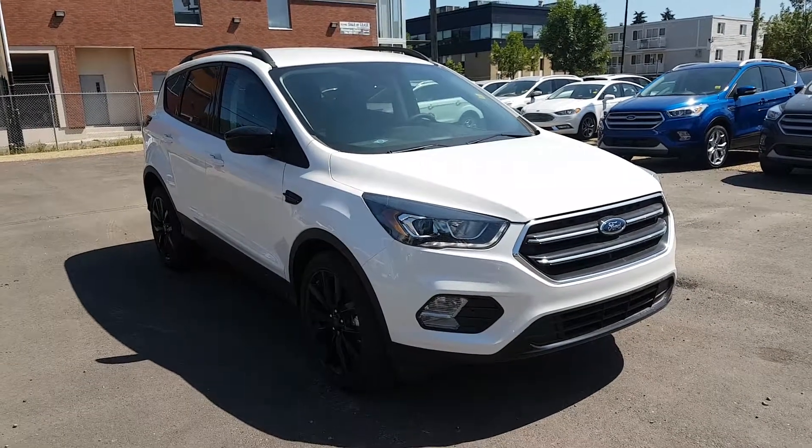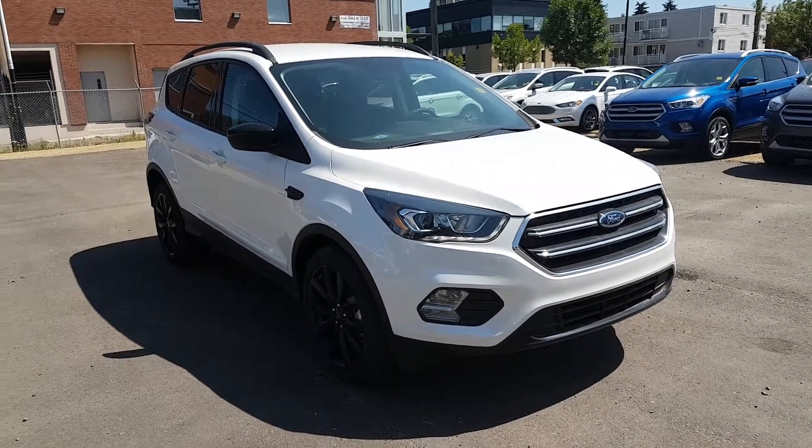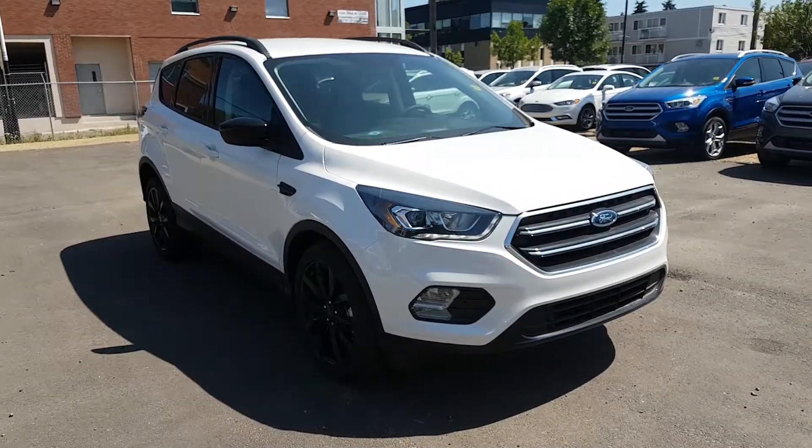Lindsay once again at Waterloo Ford Lincoln. Today we're taking a look at this tri-metallic platinum white 2017 Ford Escape SE.